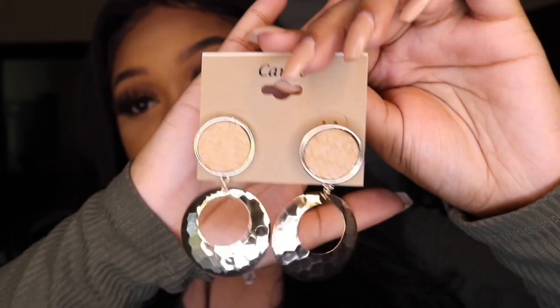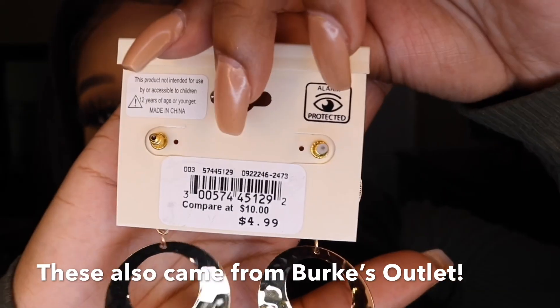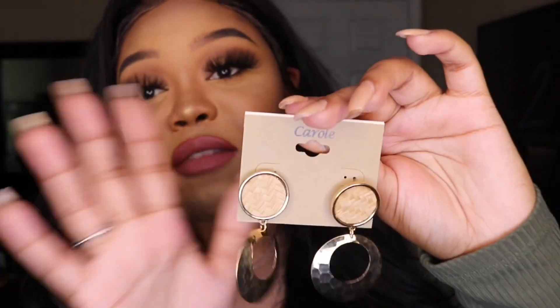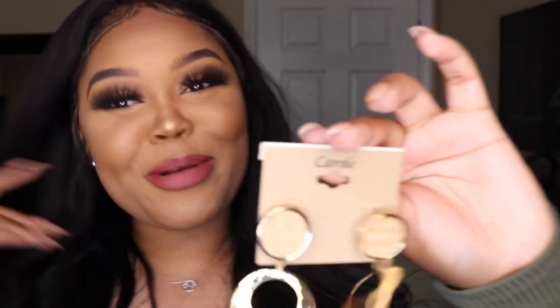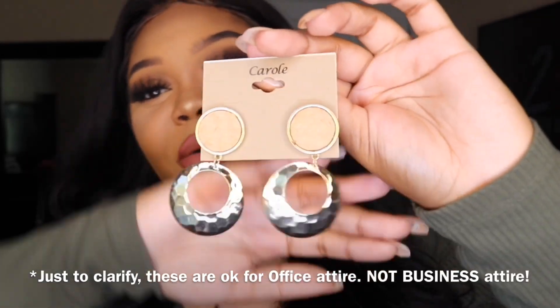These are super affordable and super cute. The next pair of earrings are $4.99 — I love these because they have a little bit of texture with a bamboo detail going into the gold hoop. Very professional but also cute, giving you that own personal style and flavor — a little sprinkle of flavor. Very professional but still gives it your own little personal touch.